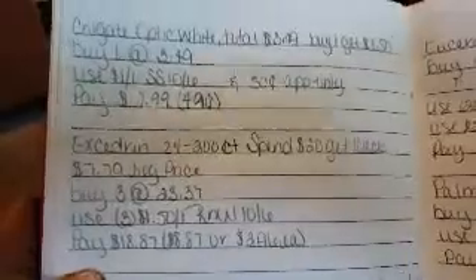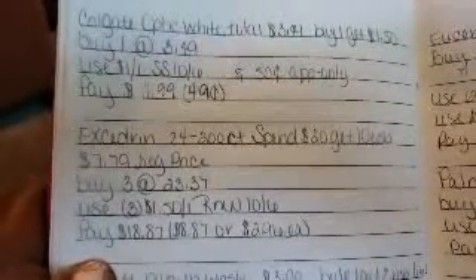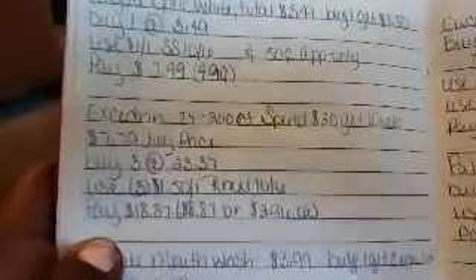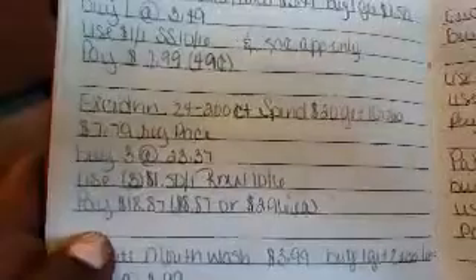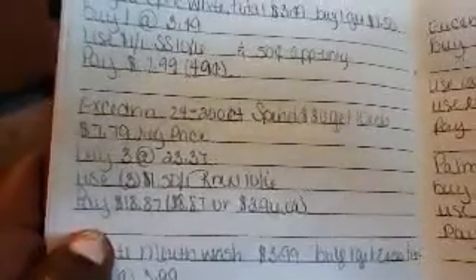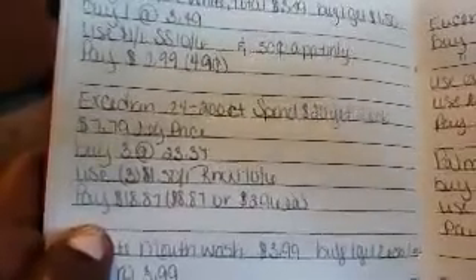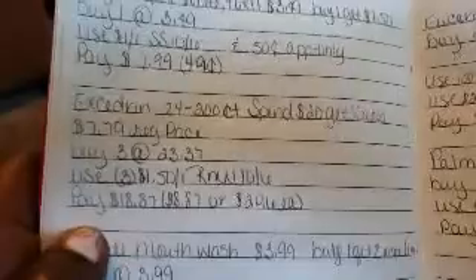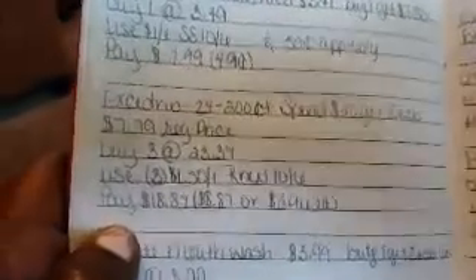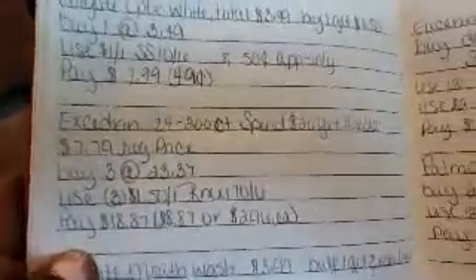Excedrin 24 to 200 count: spend $20, get a $10 ECB. Priced at $7.99 — buy three for $23.37. Use three $0.50 off coupons from RetailMeNot 10/6, pay $18.87, receive a $10 ECB, making it $8.87 or $2.96 each. If you have a pain medicine CRT, pair it with this to lower your out of pocket.